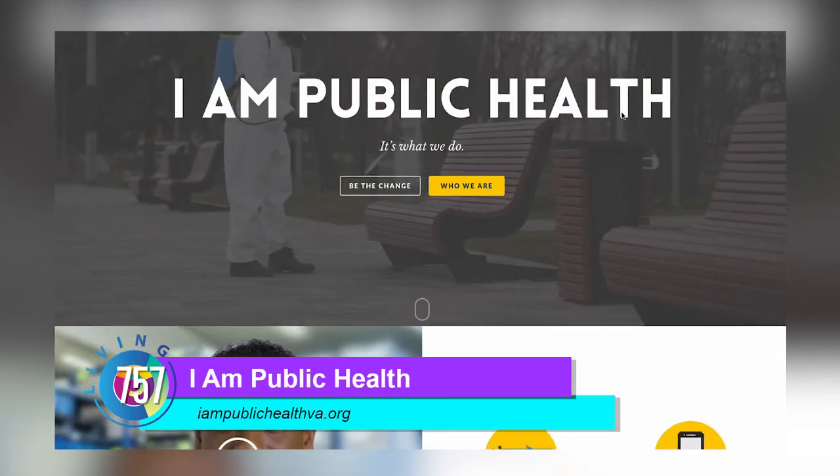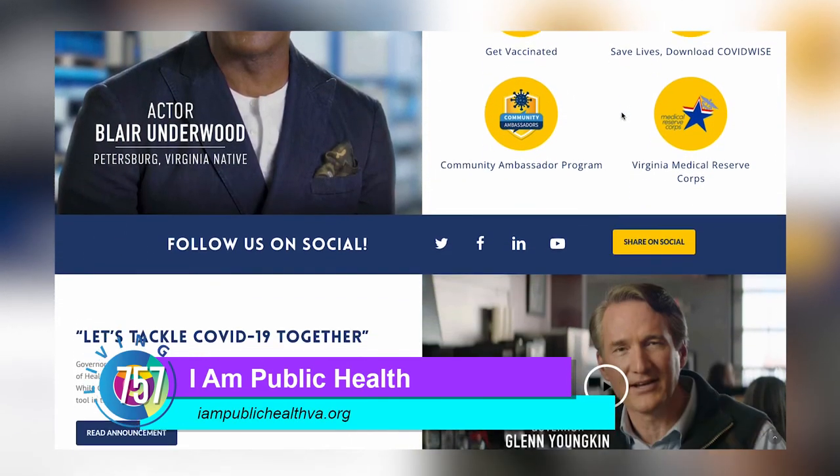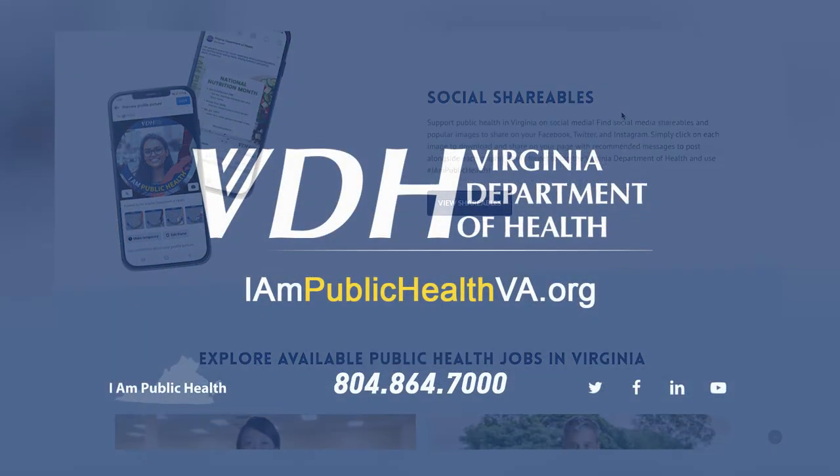When you come to public health, that's where you really meet the heart of the community. It's a calling to be in public health — it's not like another regular job, it's an application more than a job. I would really encourage you to get on our website and look for job opportunities in your area. If you really want to get into your community and make a difference, come join us at IamPublicHealthVA.org.